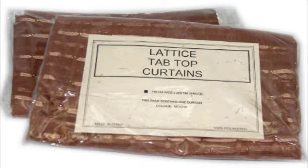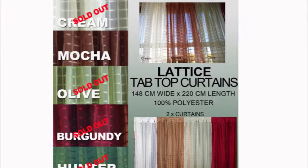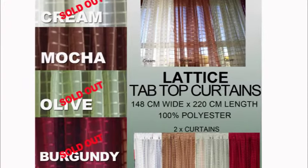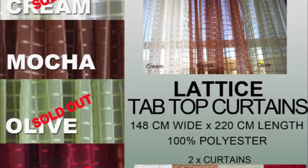These quality curtains are supplied in their original packaging from the factory, made in China. Standard post within Australia. Great value stock clearance item, only while stock lasts. Total coverage would be 296 centimeters wide with 220 centimeters drop. Visit curtainsrs.com.au for more great curtain bargains.